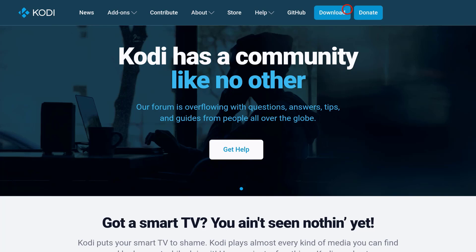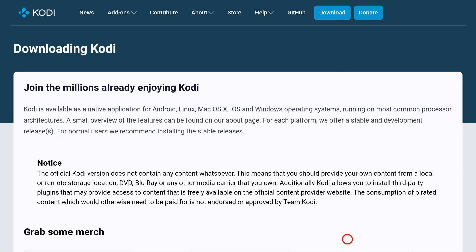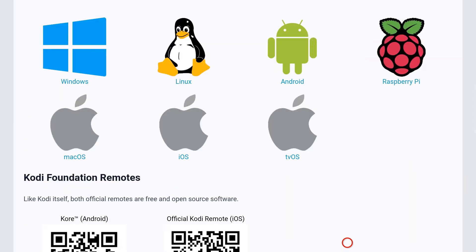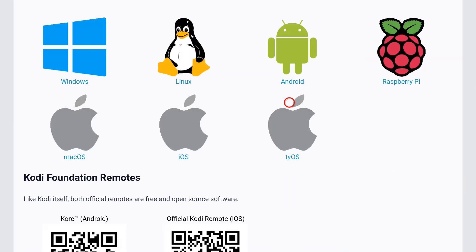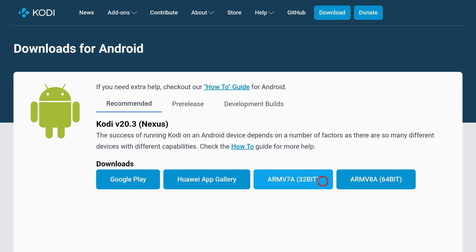Click Download from the upper right of the website. Scroll down until you see 'Choose Your Platform.' As I use FireStick 4K, I will click on Android and then choose the 32-bit version, and then wait for the Kodi app to download.